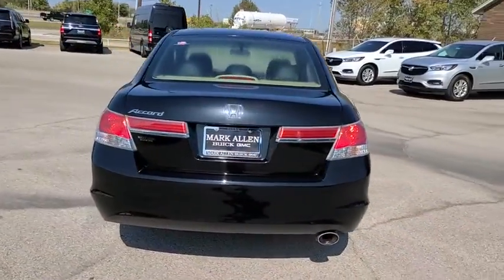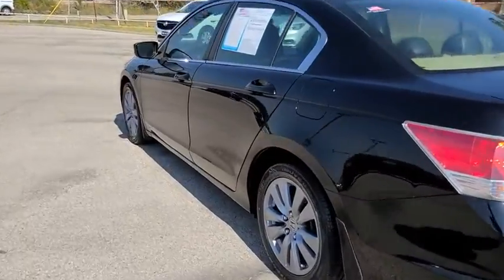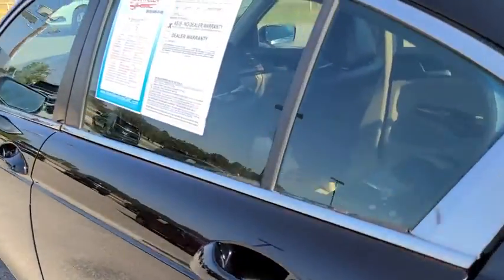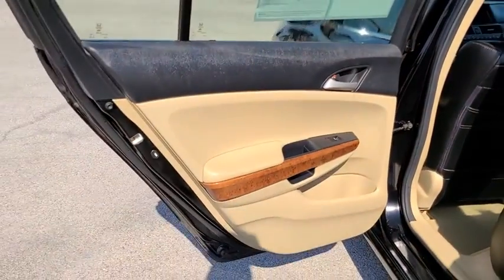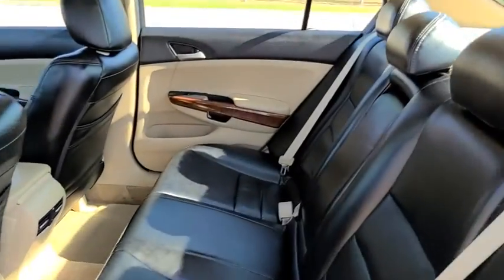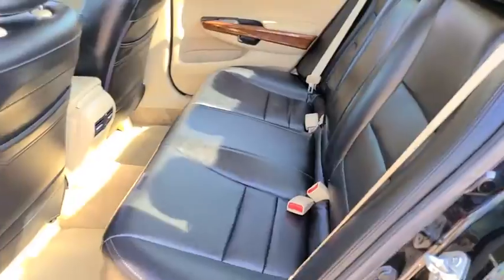Traction control, dual airbags, power steering, AM-FM stereo with in-dash six-disc CD changer, four-wheel disc brakes, electronic stability control, security system, power windows, rear window defroster, CD player.